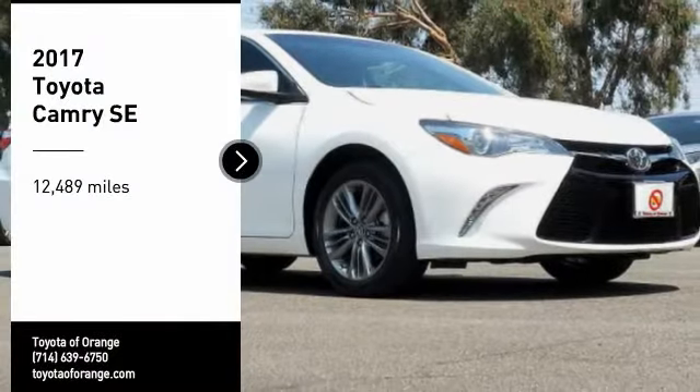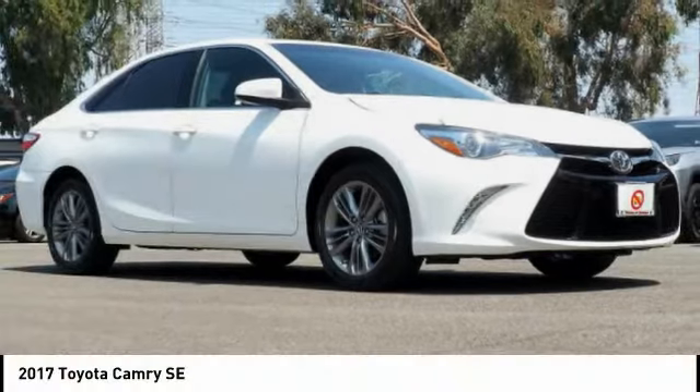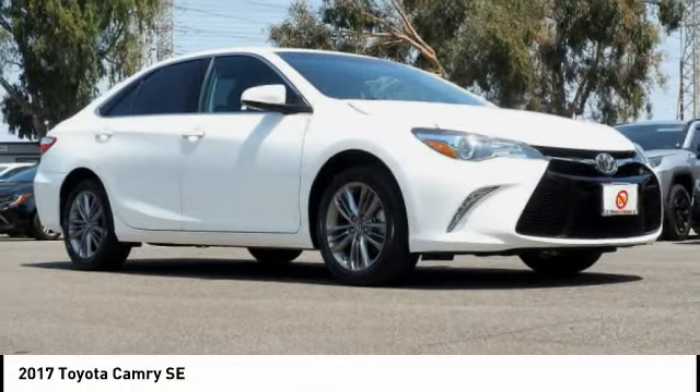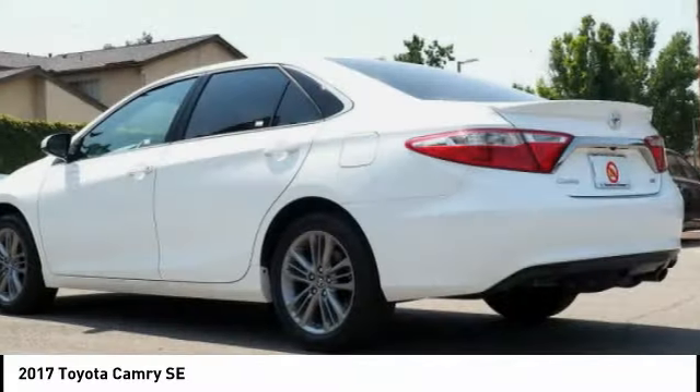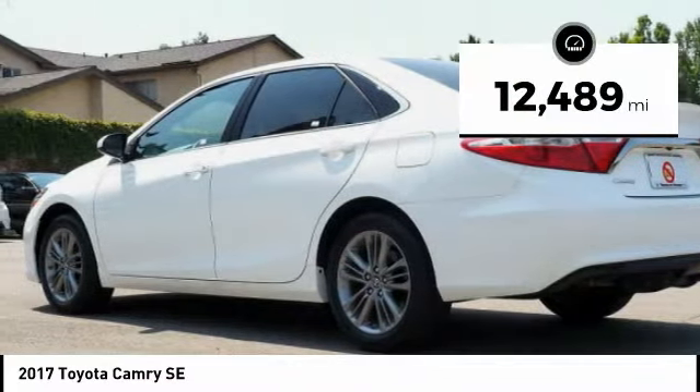You are going to love the 2017 Camry. Toyota Camry is an affordable midsize car, reliable and a great comfortable commuter car. This vehicle has less than 15,000 miles.